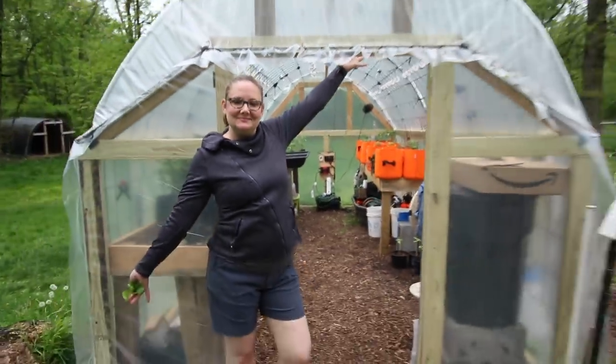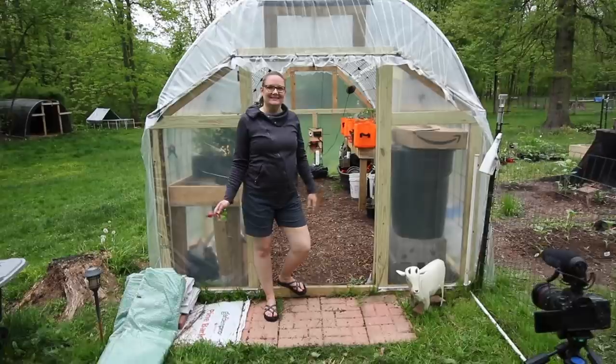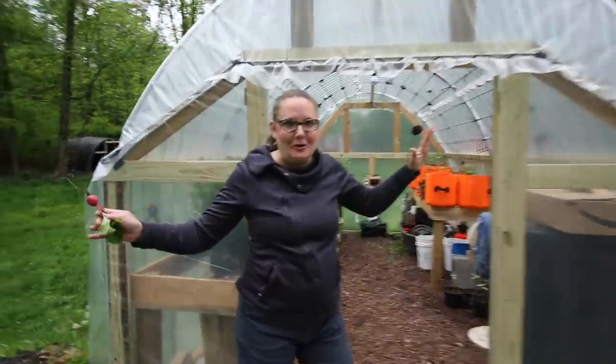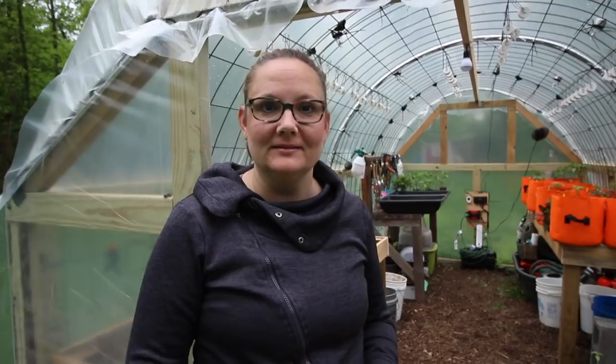Welcome to my greenhouse. This is the happiest place in the world. It's quiet and peaceful in the rain, there's plants, there's dirt, and sometimes there's wine — a lot of times there's wine.